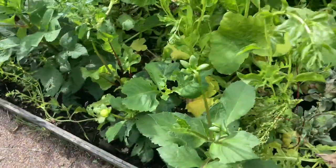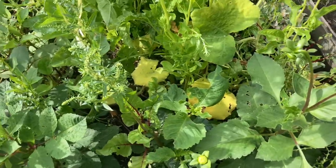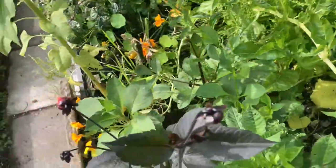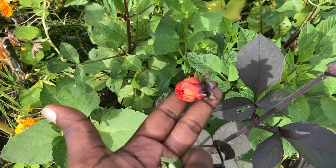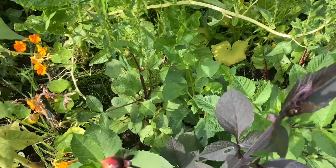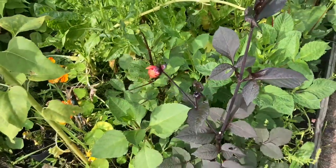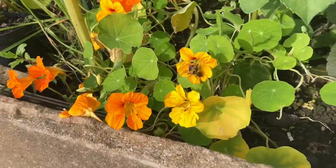I have some dahlias down here — I think this is a cafe au lait dahlia, and this right here is my favorite. It's called the Mystery Fox. This one is not open yet but it looks beautiful. If you want to see what it looks like, check out our Instagram page — I'll leave a link below. There are lots of beautiful flowers and pictures there.